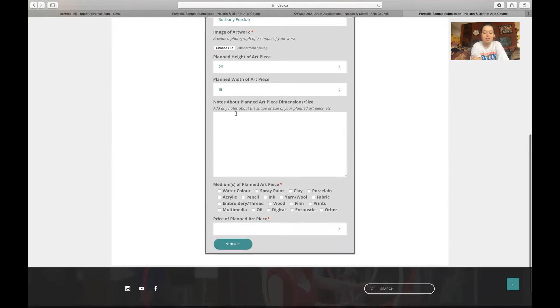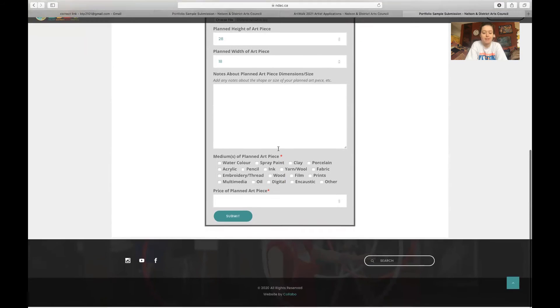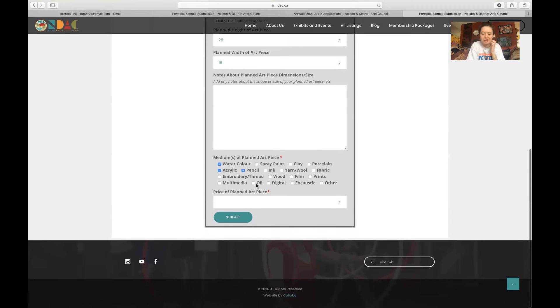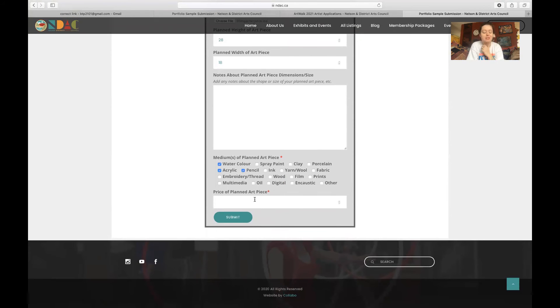Then write all the notes — you could write this in Google Docs first and then copy and paste it in here. So things like the shape or size of your planned piece, anything you'd like to be known. Then also click all the mediums, and the price of your planned piece, and then you're done.